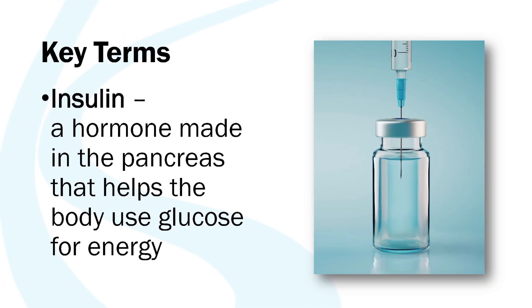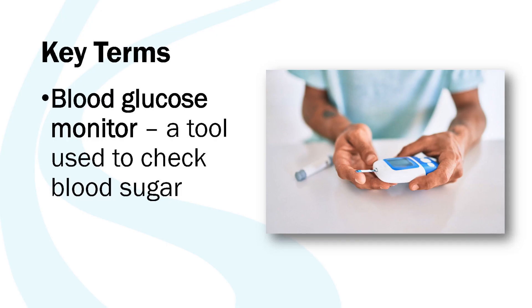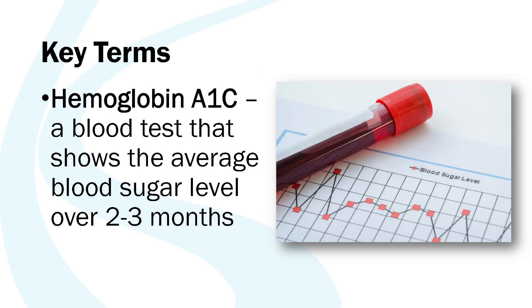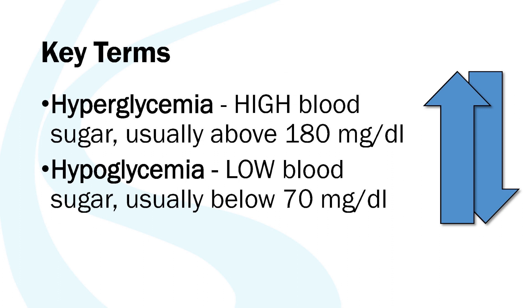Before we get into this lesson there are a few key terms to define. Insulin is an important hormone made by our bodies for blood sugar control — it allows our body to use the sugar in our bloodstream. Blood glucose and blood sugar are used interchangeably; when we eat food it gets broken down into sugar, which is fuel for energy. A blood glucose monitor is a tool used to check blood sugar. Hemoglobin A1c is a blood test that tells you how well controlled your diabetes has been for the last two to three months. A carbohydrate is a type of food that impacts blood sugar the most, and hyperglycemia and hypoglycemia mean high blood sugar and low blood sugar.